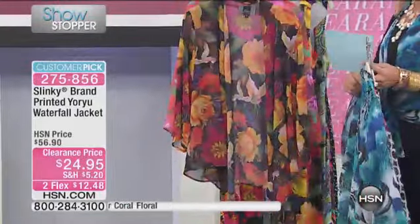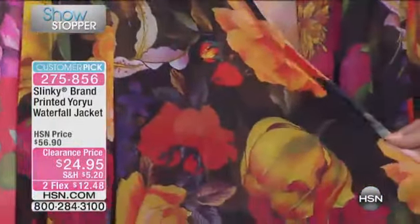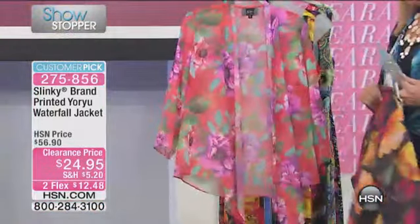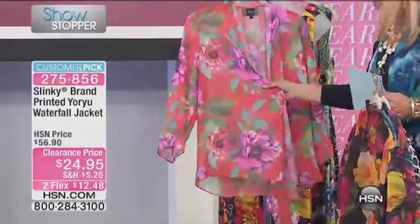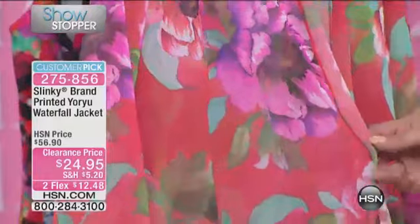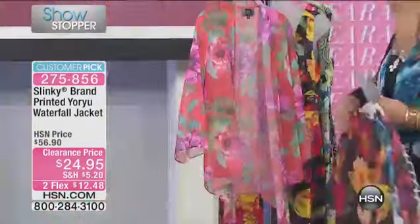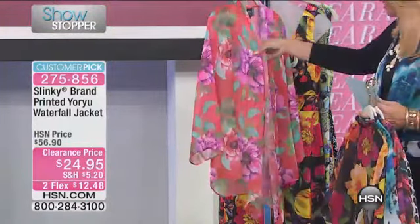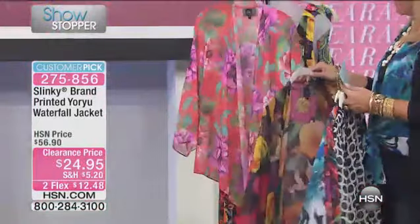And then we go to the black ground floral — on this one you have a black background and then it's got these beautiful flowers on it. And then the final one is called the coral floral. It's coral in the background, really pretty, and then you've got the florals, the beautiful flowers. In the pinks, there's greens, a little bit of different shades of greens, and a little bit of ivory white in there too.